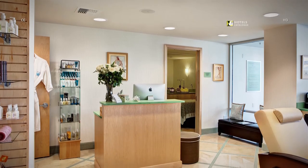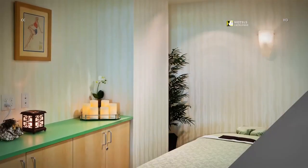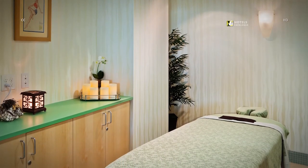Dames Day Spa offers three treatment rooms with a variety of massage and skin services. In-room treatment options are also available.